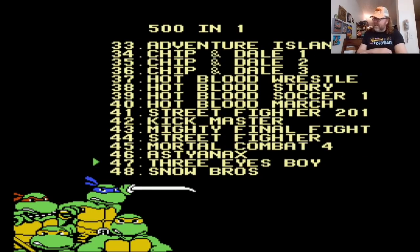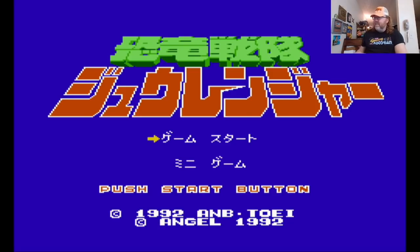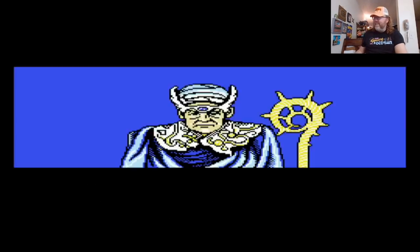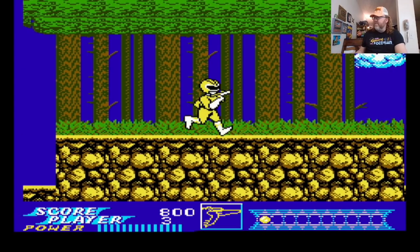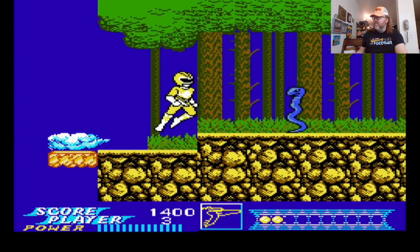There are actually some decent games on here, and then we start getting into Hot Blood — it's interesting. Future Fighter 2010, Kickmaster, Mighty Final Fight — you know, they work just fine. Three Eyes Boy, that's an import. Kyoku Tiger. Power Rangers — there's a Japanese version, like whatever inspired the Power Rangers from Japan, the original source material. Oh, I went right into the spikes there. It's actually not bad; it's just interesting enough.